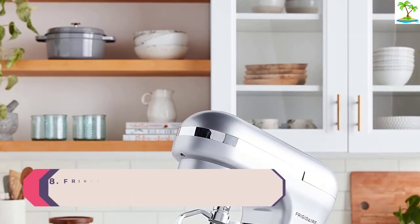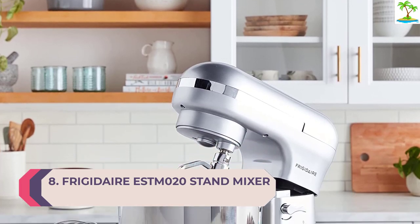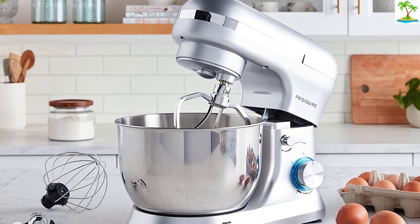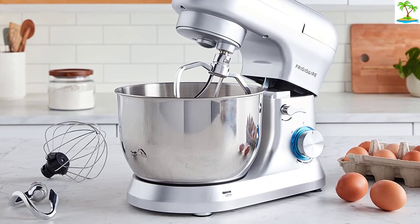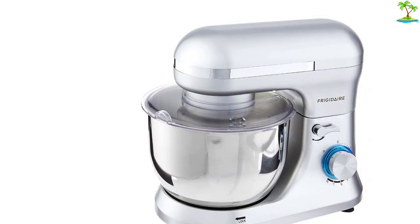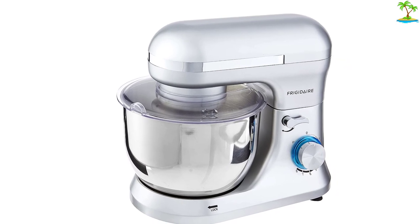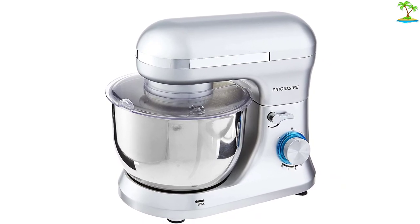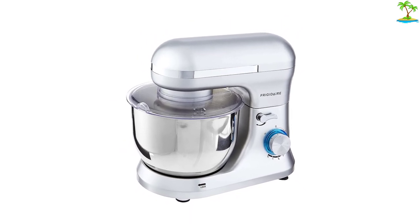Number 8: Frigidaire ESTM 020 Stand Mixer. Who says you can't find one of the best stand mixers for under $100? The Frigidaire ESTM 020 Stand Mixer has it all — the classic tilt head, the three attachments, and the attractive color options, all for under $100. It's not as powerful as some of the options in our guide, so don't expect it to knead tough dough for prolonged periods of time, but it is a handy option to have in your kitchen and it looks lovely too.